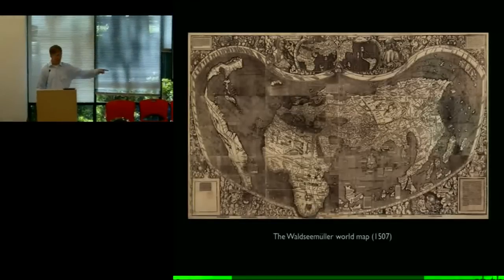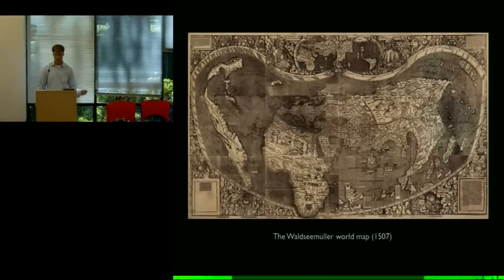After the talk, if anybody hasn't looked at it already, please do. There's nothing like seeing it face to face. There's an original copy at the Library of Congress in Washington, DC. If you're ever there, I strongly encourage you to go see it. This does a decent job of reproducing it but it's not perfect.